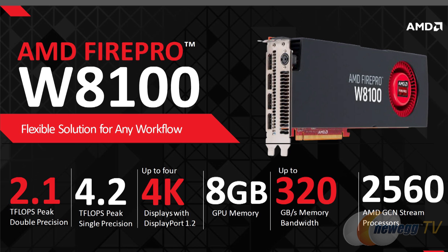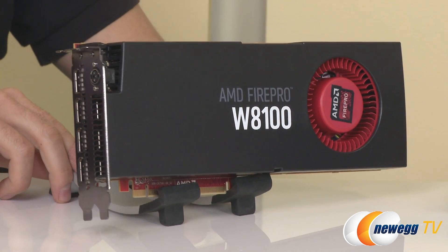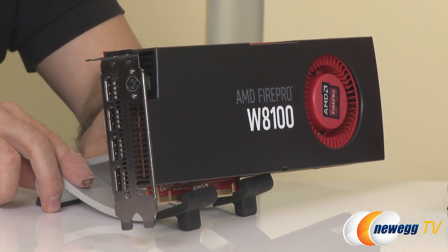The W8100 replaces the W8000 with a doubled frame buffer of 8GB. It has four full-size DisplayPort outputs, all 4K enabled, fitting inside a 190-watt power envelope. This is the first of the last two cards to feature a double-width design, using the Hawaii GCN chip.